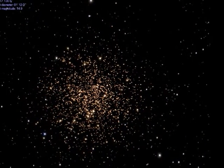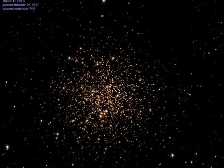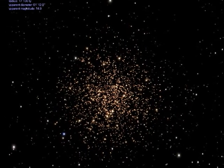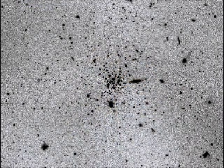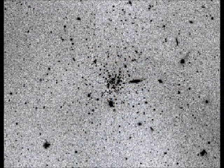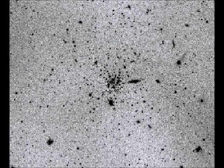Whiting 1 is possibly the youngest globular cluster found in the Milky Way's halo. It has a low metallicity and an approximate age of 5 billion years. This cluster was most likely a member of the Sagittarius dwarf elliptical galaxy, a nearby dwarf galaxy which is currently colliding with our Milky Way galaxy.